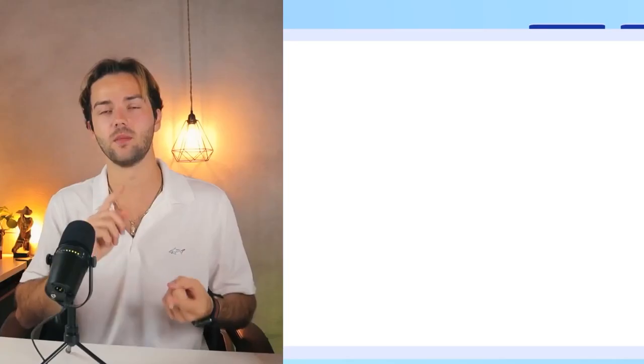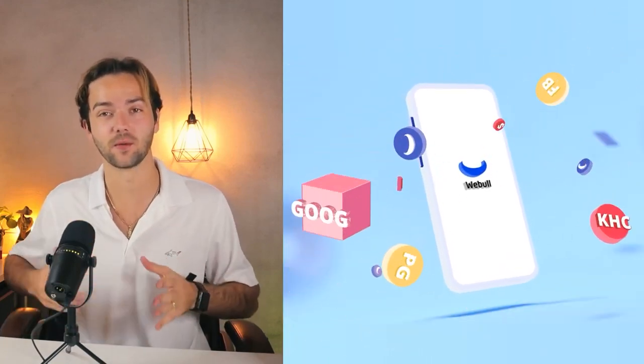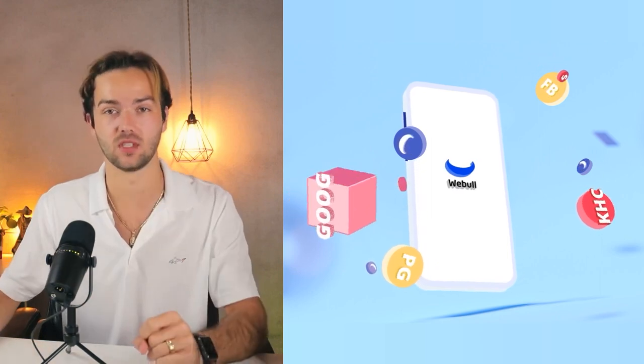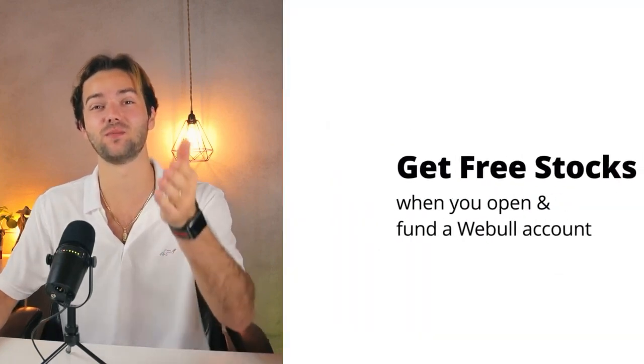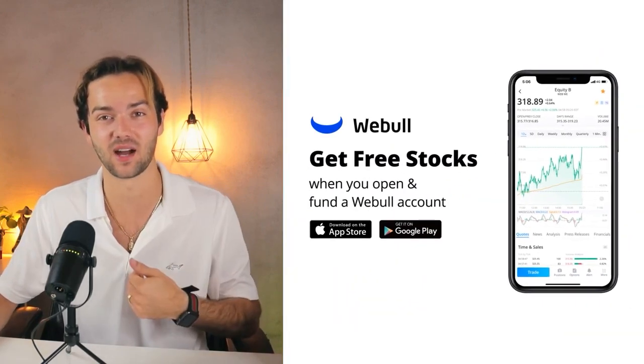Let me tell you about my good friends at Webull, one of the number one online stock brokerages on the planet — I've been using them for four-plus years. Commission-free trading, the app is free, no subscriptions. Better yet, they're going to pay you to sign up in the form of a signup bonus. Click the link in my description, download Webull, open an account, deposit as little as one cent, and they'll give you five free stocks valued up to $9,600, plus $5 worth of free crypto if you also open a crypto account.